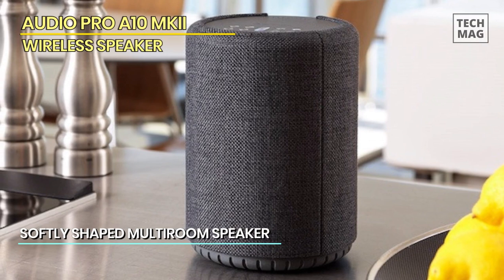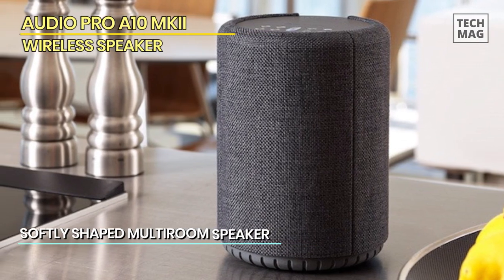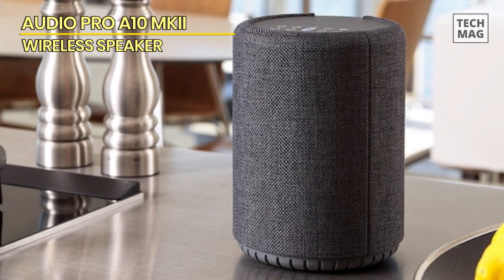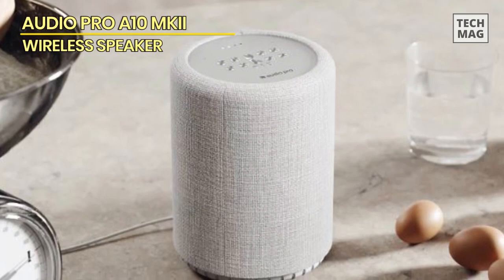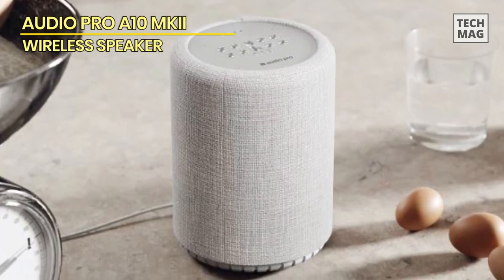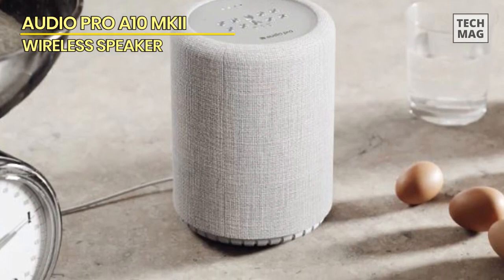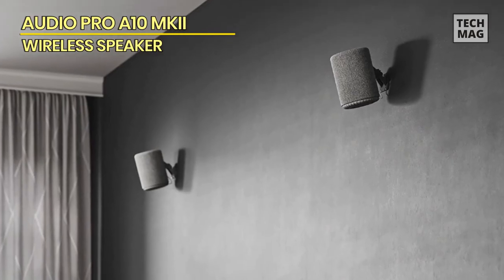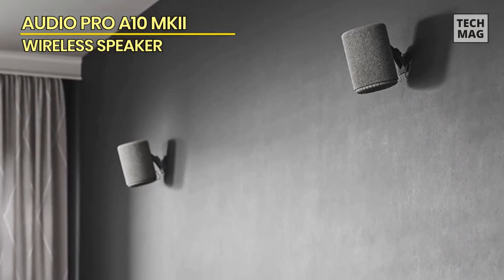The A10 MK2 retains its predecessor's handsome cylindrical design and bolsters it with newer tech in the form of AirPlay 2 and Google Cast connectivity, making it an ideal choice for those looking for a little more physicality in their lives. That's all without mentioning the impressive sound quality, which manages to remain crisp and balanced.